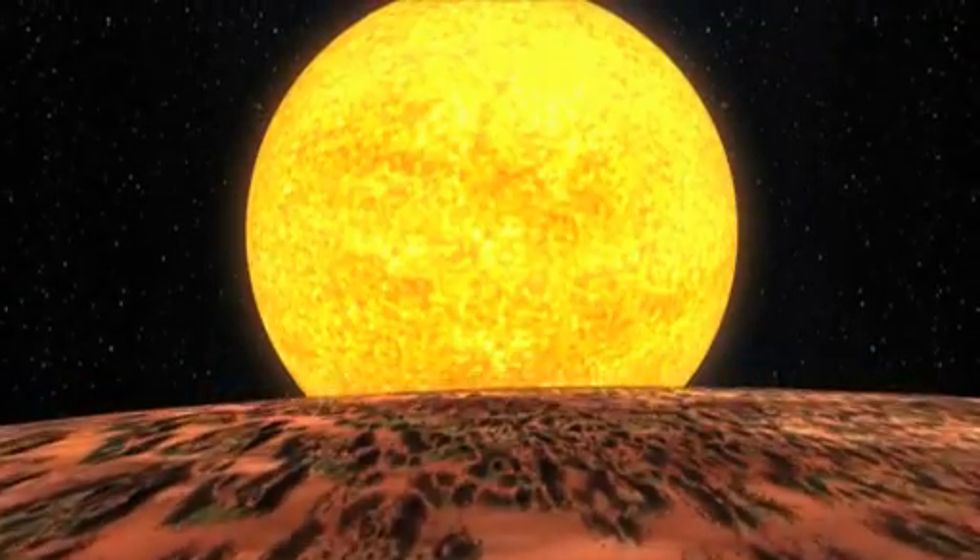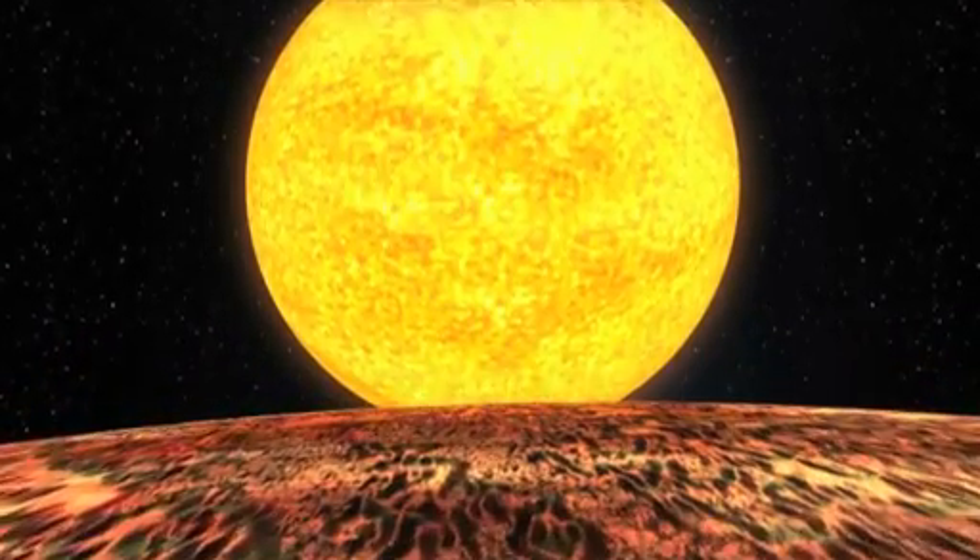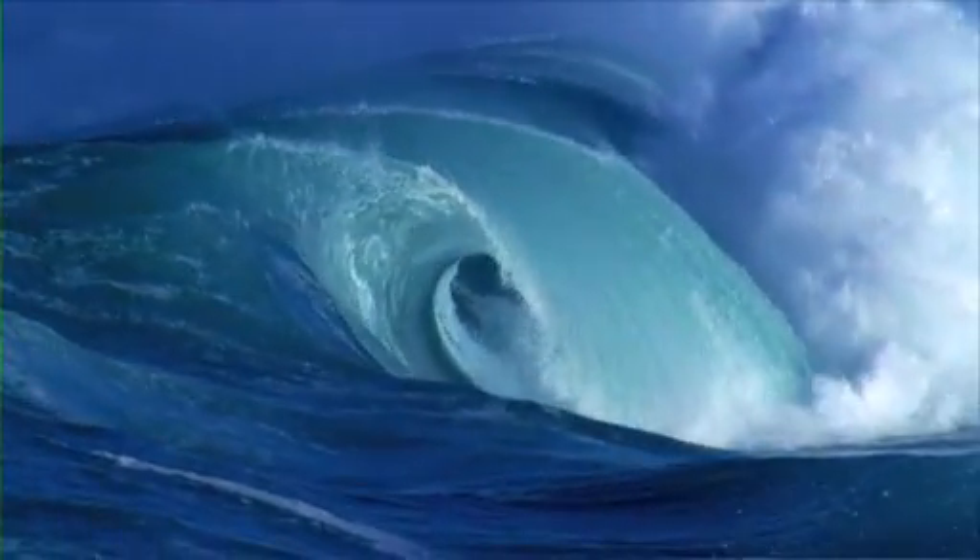The extreme temperatures and proximity to their host star means that the planets are not in the habitable zone, the region where liquid water could exist on the surface.